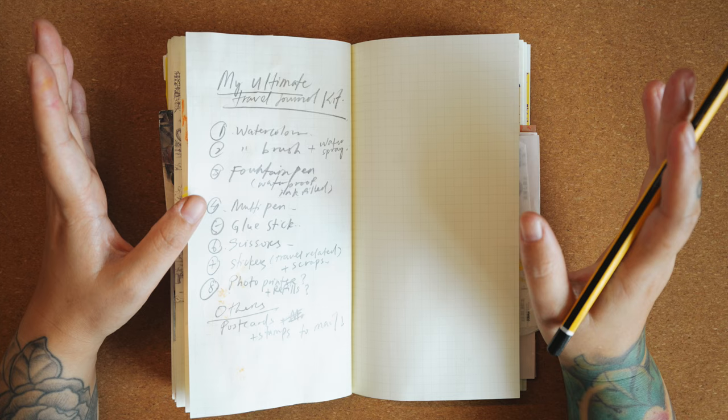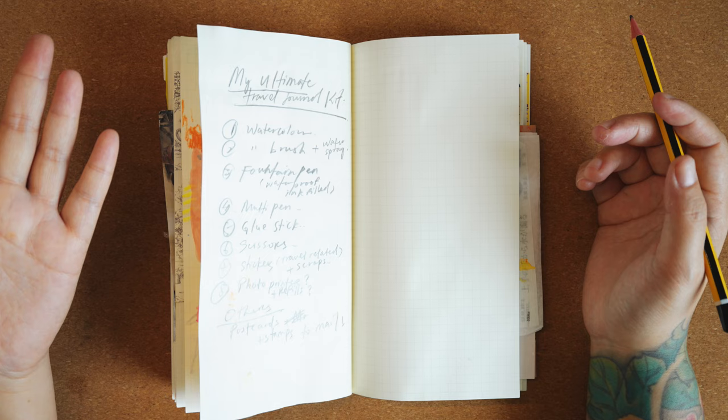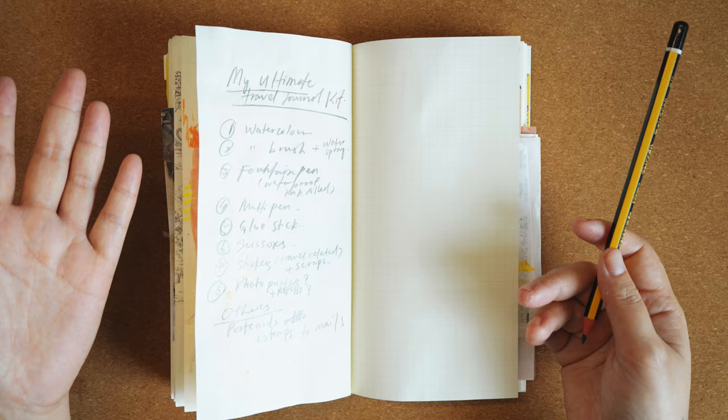Hello everyone and welcome back to my channel. I know I've been MIA for quite a while but I'm super excited to be back with a brand new video. Today I'm going to share with you my ultimate travel journal kit for Japan — yes, I am going to Japan soon.